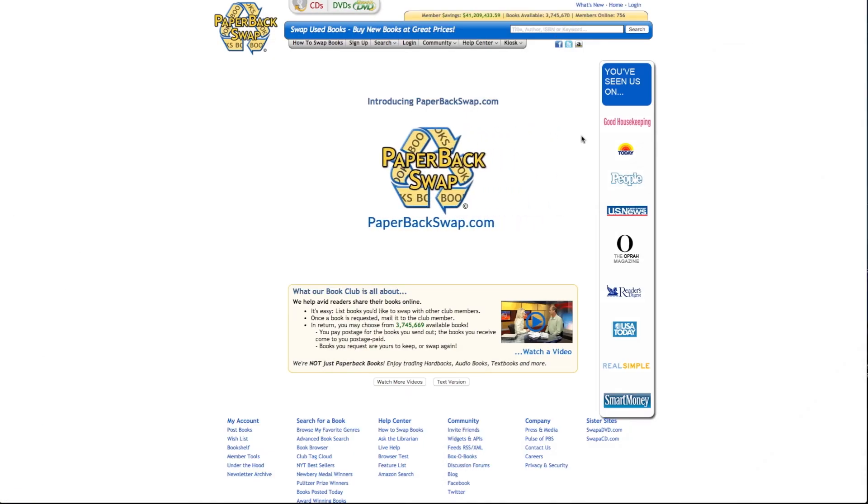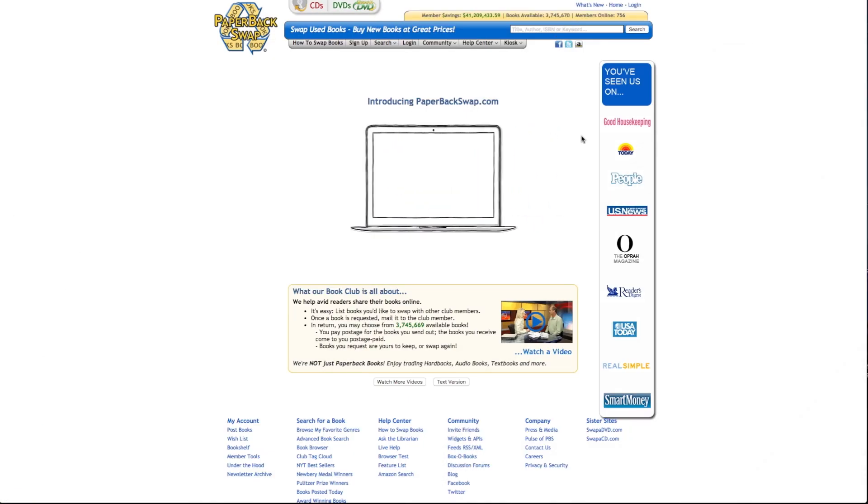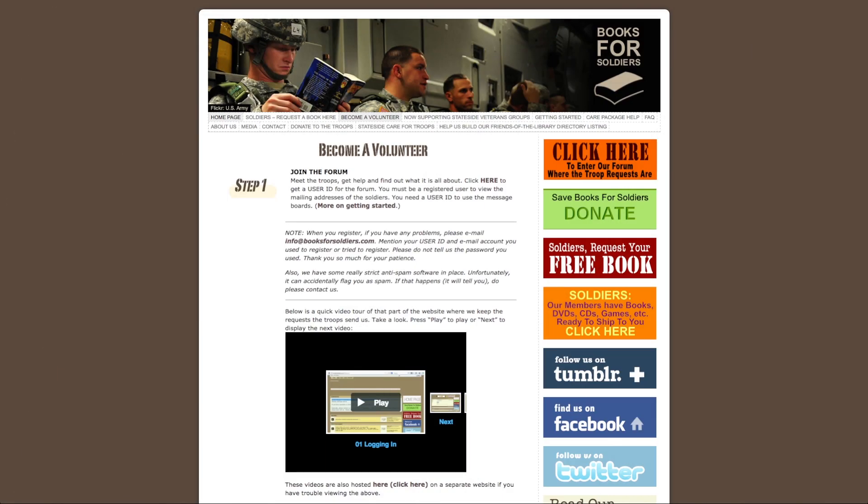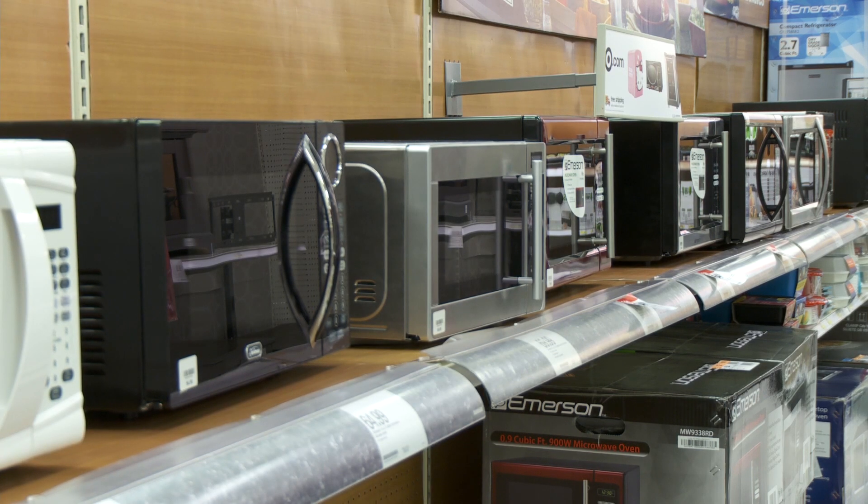If it's books, you've got lots of choices. You can swap for other books at sites like PaperbackSwap.com, share books at BookCrossing.com, or donate them to specific groups like soldiers or prisoners. Got small appliances? That's another thing your local homeless shelter might be looking for.